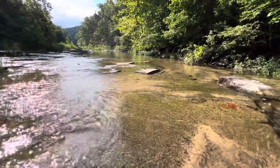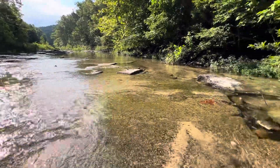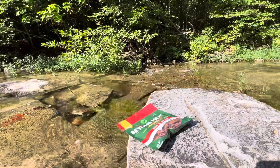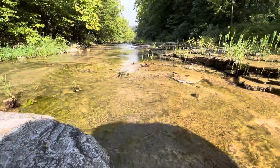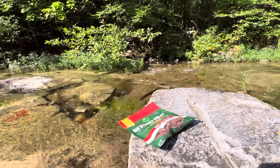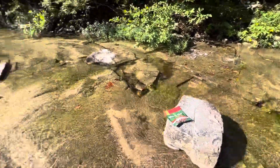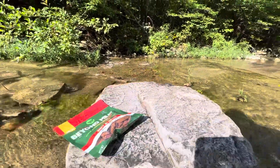It's this little limestone bed creek. I'm basically in the foothills of the Ozarks around Mountain View, Arkansas. This is a pretty great spot. I've been coming here to have my coffee every morning sitting on this rock right here. I thought it'd be a great place to do a few little reviews.